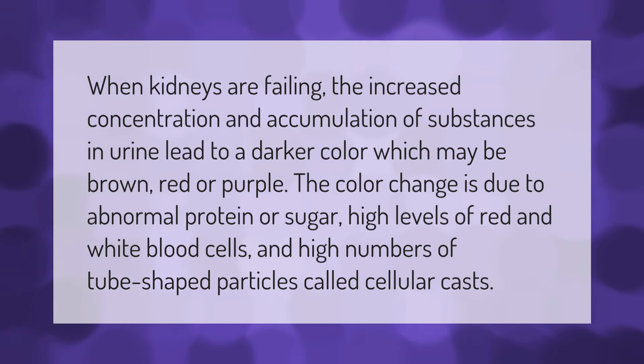When kidneys are failing, the increased concentration and accumulation of substances in urine lead to a darker color, which may be brown, red, or purple. The color changes due to abnormal protein or sugar, high levels of red and white blood cells, and high numbers of tube-shaped particles called cellular casts.